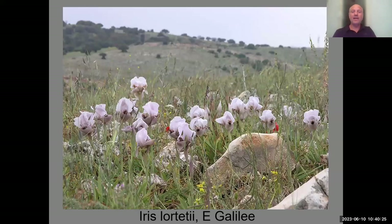Here you can see the same irises in the eastern Galilee on a very rocky slope. When they bloom for 10 days they are so beautiful. Each flower will last three, four, sometimes five days — quite long, but not long enough to be used as cut flowers.